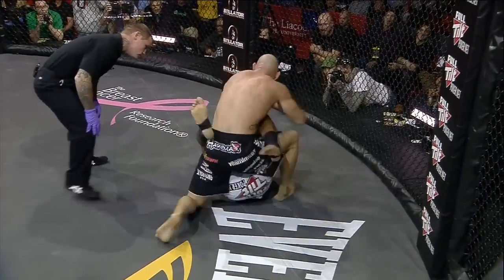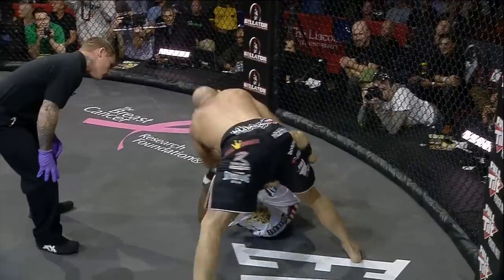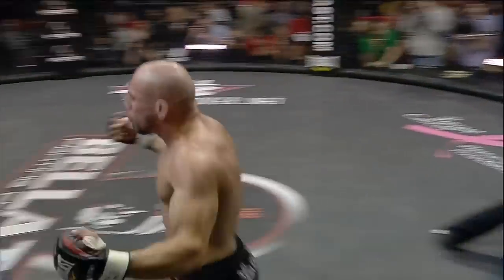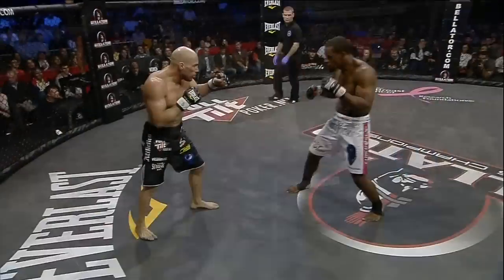It was those hammer fists with the right hand. They didn't look that powerful, but I think Maynard was hurt even there. He looked hurt from the beginning, and I think it was one of those right hammer fists right on the jaw that did it.